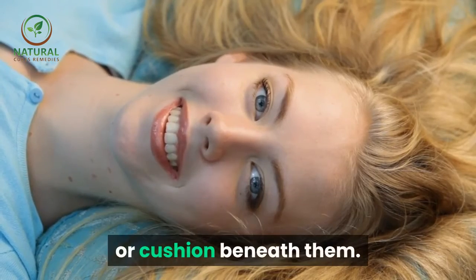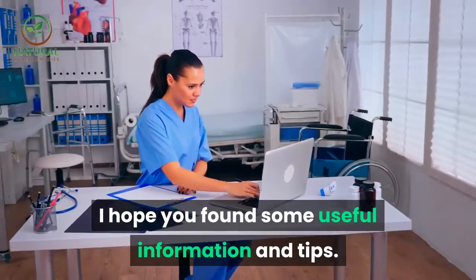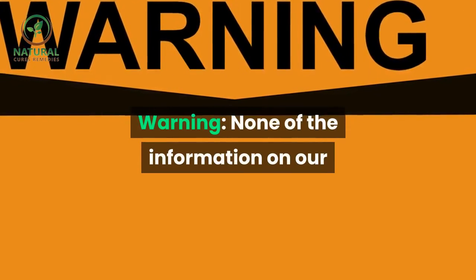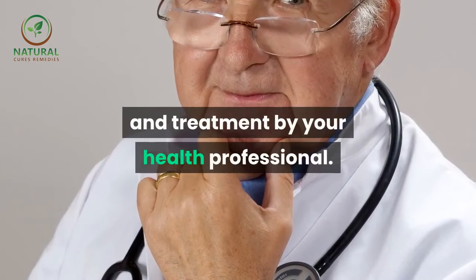I hope you found some useful information and tips. I look forward to hearing from you. Warning: none of the information in our videos is a substitute for a diagnosis and treatment by your health professional.